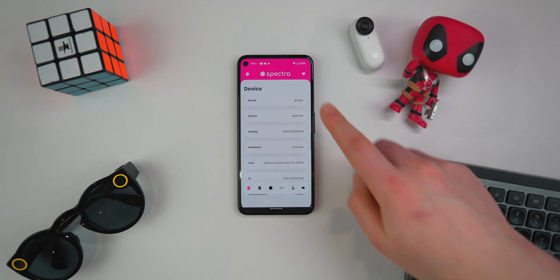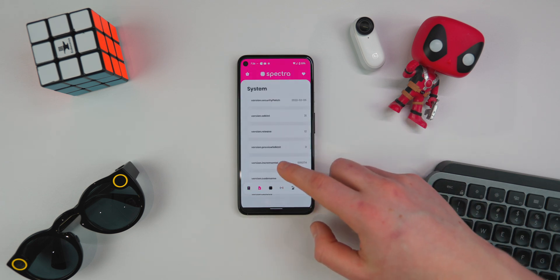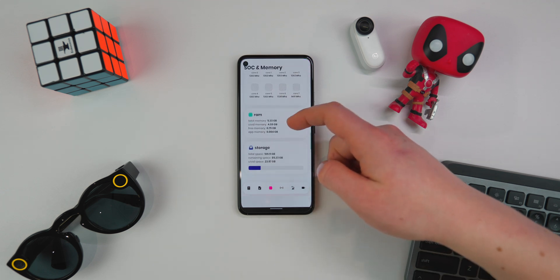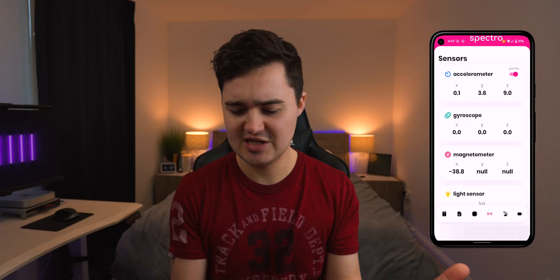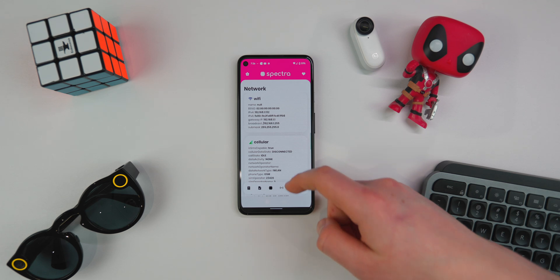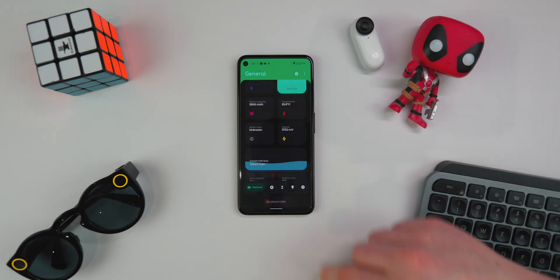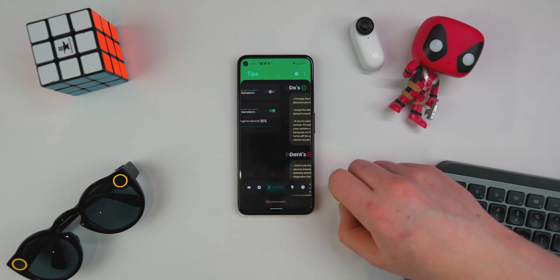App number three is Spectra. It's a very clean, minimal interface app that lets you view all the information about your device. You can find out the exact display your smartphone uses — I'm using the Pixel 4a 5G — and view the CPU, the exact processor, the number of cores, and even the clock speed of each core running live. You can also view your RAM, storage, all the sensors like the accelerometer, gyroscope, and magnetometer, plus cellular info and battery stats.